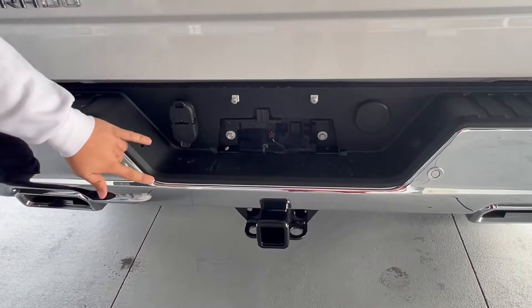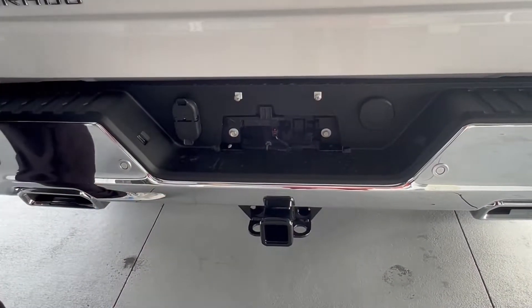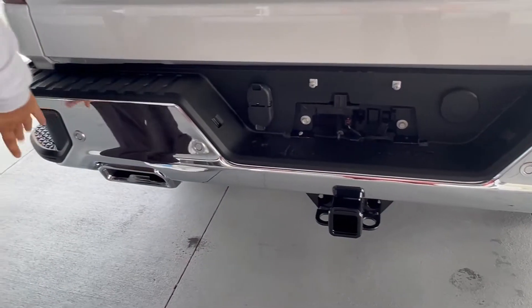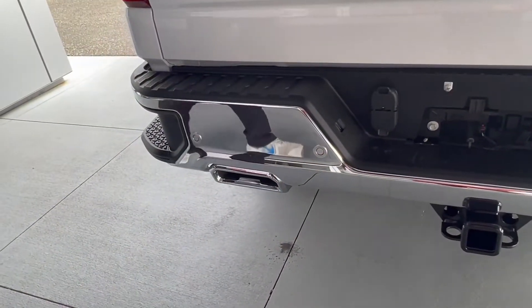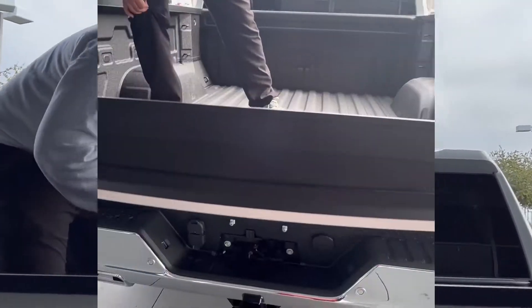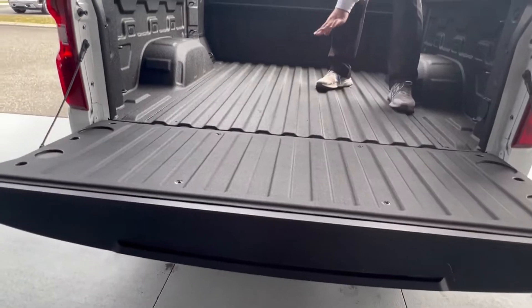In the back you got your backup camera. It also comes with your towing package — this bad boy does tow up to 9,500 pounds. In the back you got your parking sensors too.